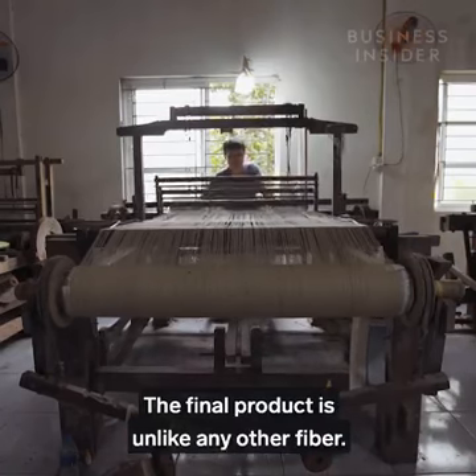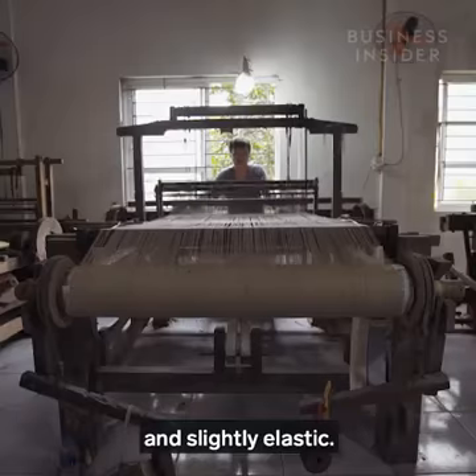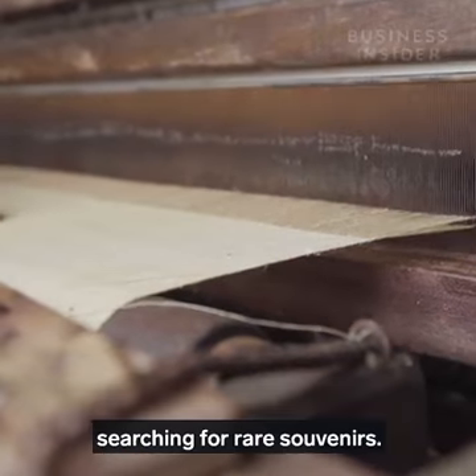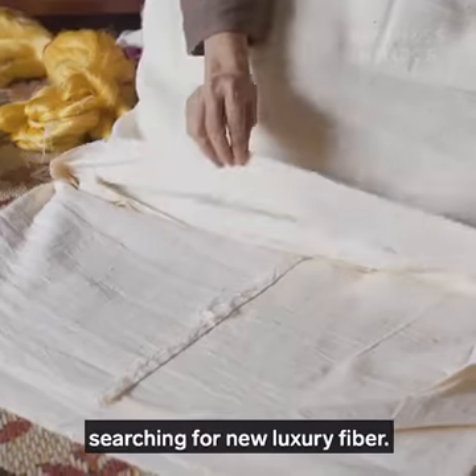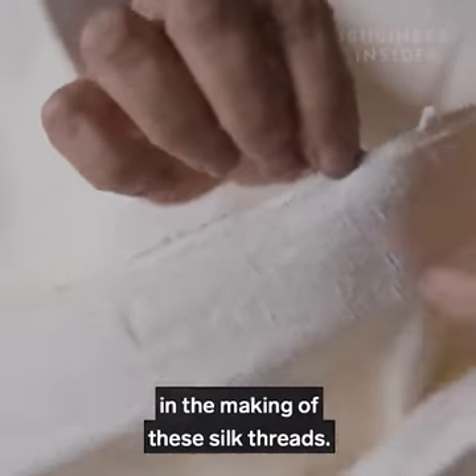The final product is unlike any other fibre — it's soft like silk, breathable like linen, and slightly elastic. These luxurious traits have made it popular with tourists searching for rare souvenirs. It's also recently been picked up by international fashion brands searching for a new luxury fibre. But its scale has been limited, as there are still few trained in the making of these silk threads.